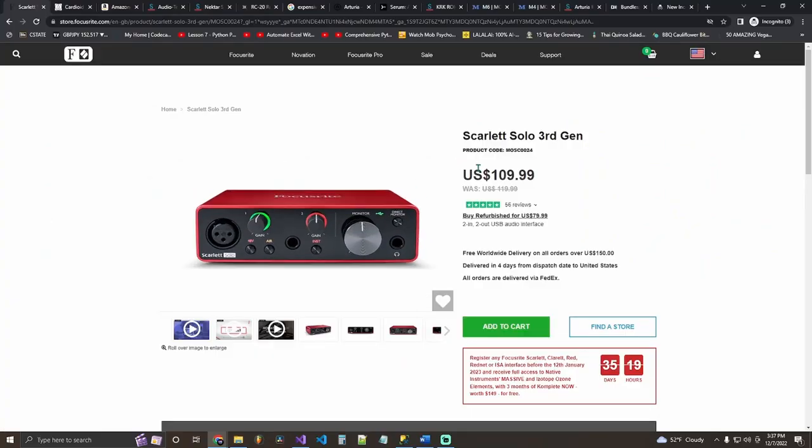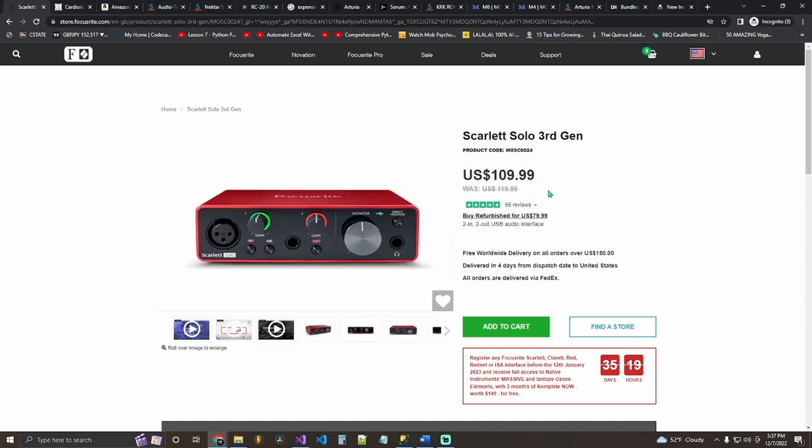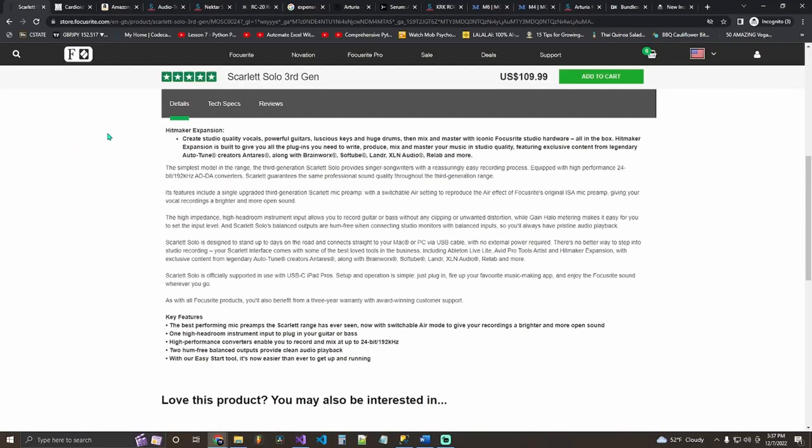Moving on to the mid-level producer — that's someone producing consistently for two to six years. At this point we can talk about more expensive things. I have cheap and expensive gift ideas for them. Starting with cheap: get your mid-level producer an audio interface if they don't already have one. Audio interfaces unlock a lot of possibilities — you can connect studio monitors, microphones, guitars. It increases sound quality overall.